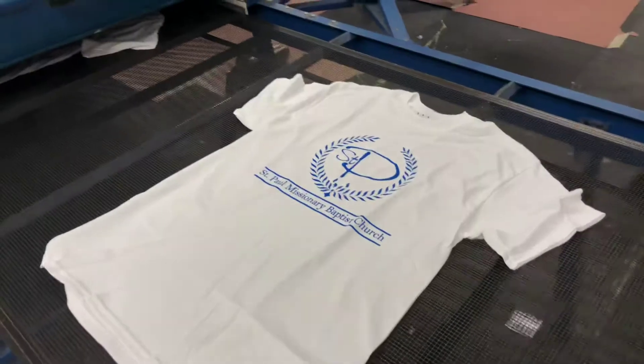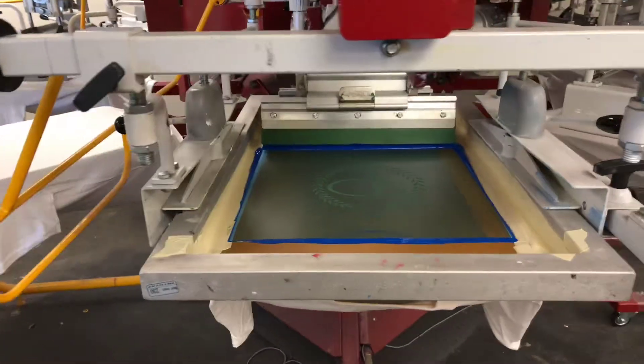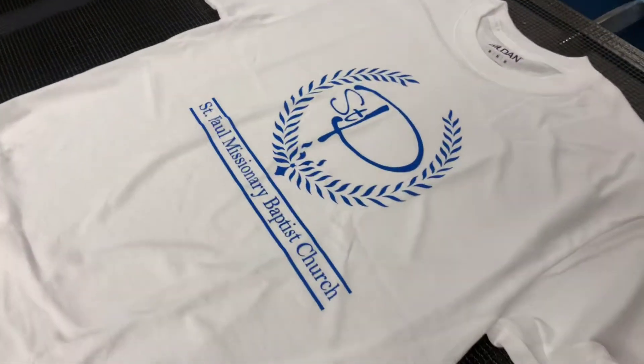Hey guys, Case here with Classic Print Company, printing out some youth summer camp t-shirts for a local church and their youth group. All shirts are printed right here at our shop located in Knoxville, Tennessee. These are just some nice white t-shirts, great for adults and children.